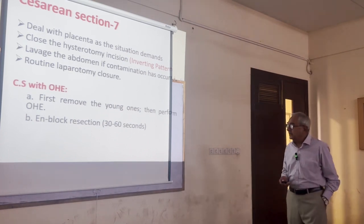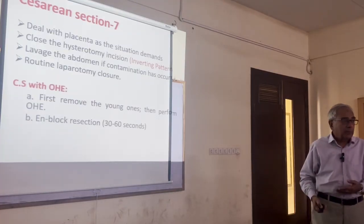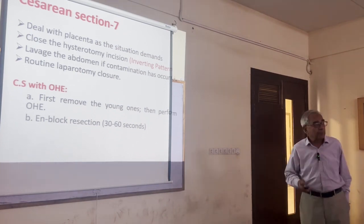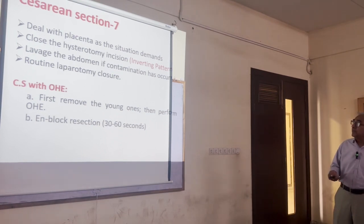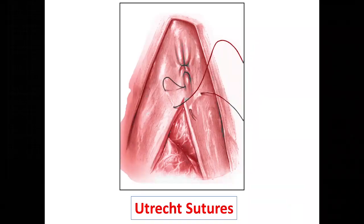It is always better to do the caesarean section first and then the ovariohysterectomy. If you can complete the ovariohysterectomy within 30 to 60 seconds and then deliver the pups, that's up to you — but it is safer to do the caesarean first, as it requires patience. So that was about the caesarean section.